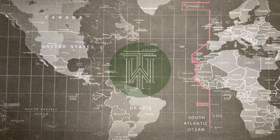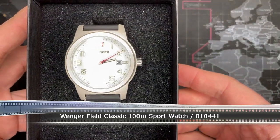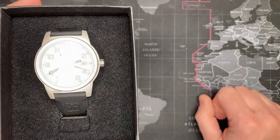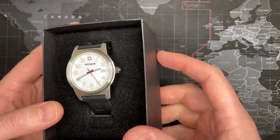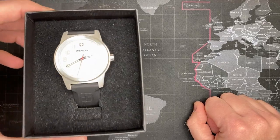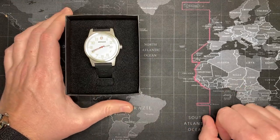Welcome back watch fans, thanks for watching another watch review. This is going to be for the Wenger Field Classic. I got this one from a gray market — this is literally how I got it in the box, like a half box; the guy lost the lid. It is a brand new watch but also a gray market watch, and it had sat on the shelf for a while. There are no tags.